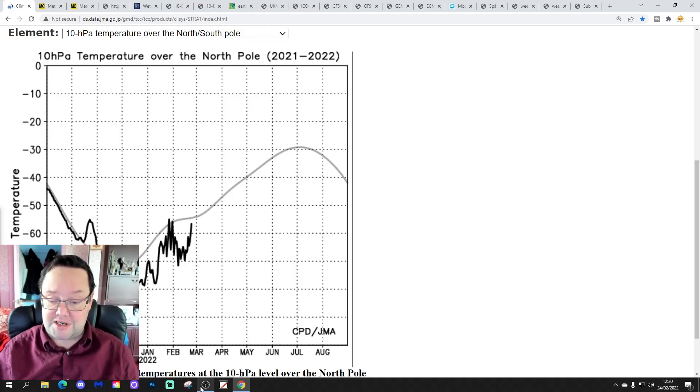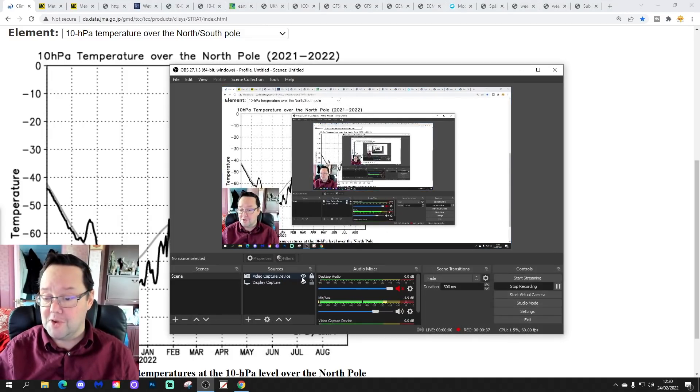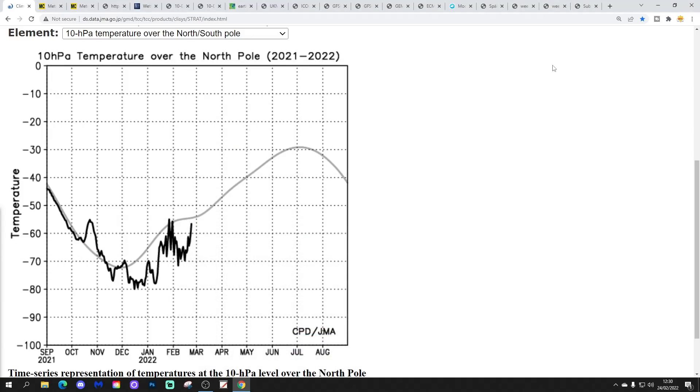Let's begin by looking at temperatures at 10 hPa over the North Pole. The black line shows where temperatures currently are in the stratosphere at 10 hPa, set against the long-term average. You can see the black line is now getting very close to the long-term average in terms of temperature at 10 hPa.